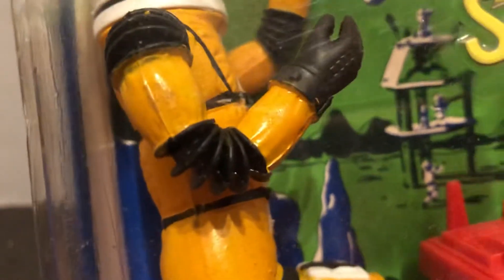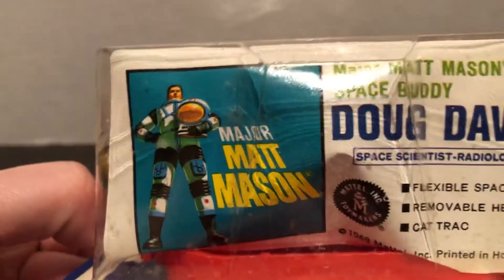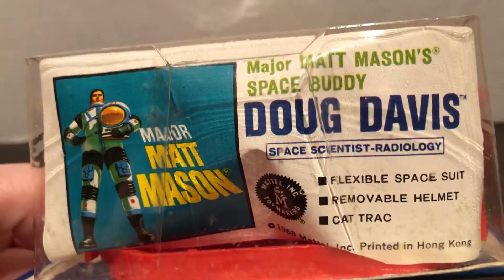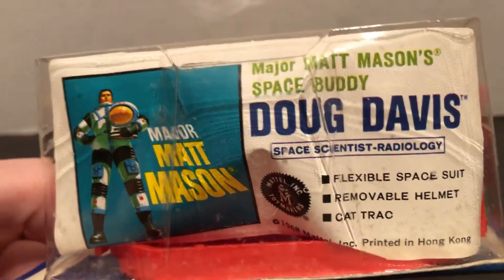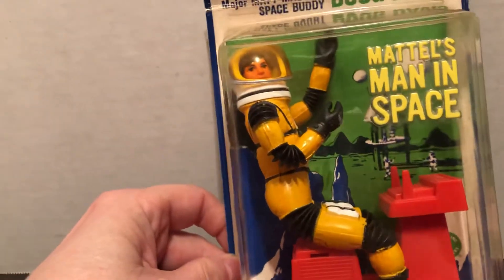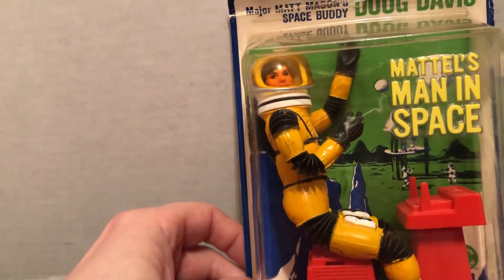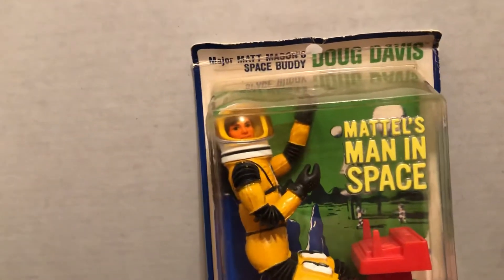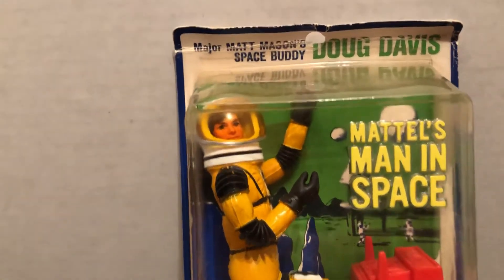You can see in the background the space station. Very nice. This one's a little crunched the way they put it in there, but they normally had the tag for the matching figure at the bottom like this. Very nice collectible. I have lots of loose ones I showed on another video.